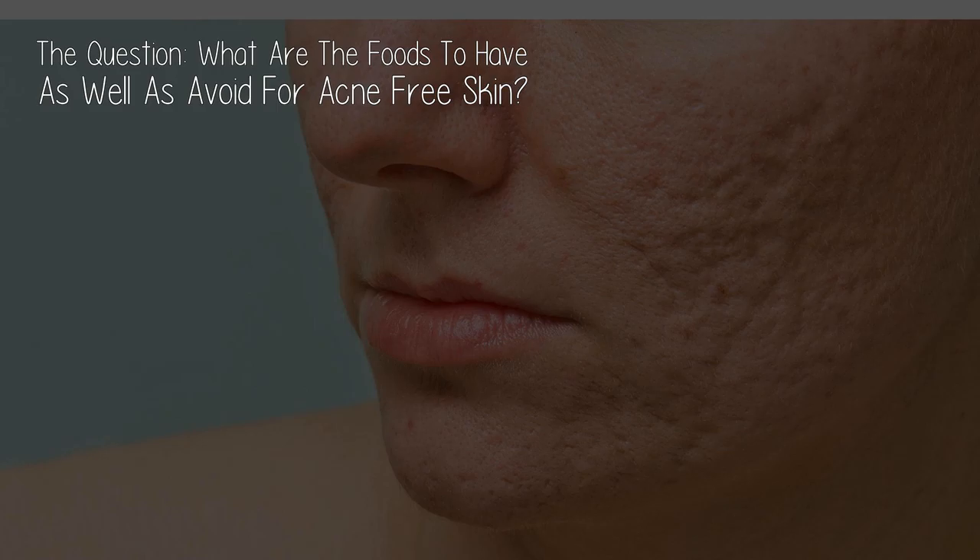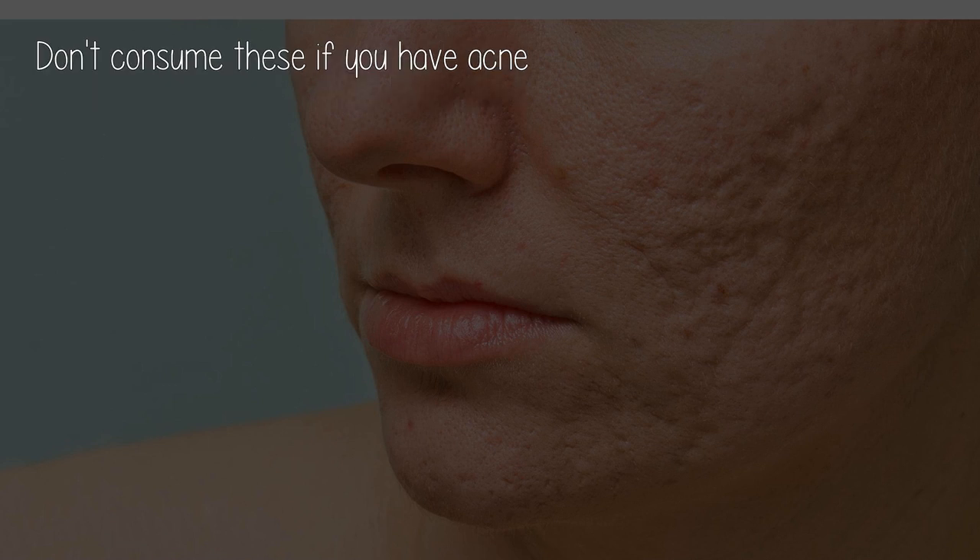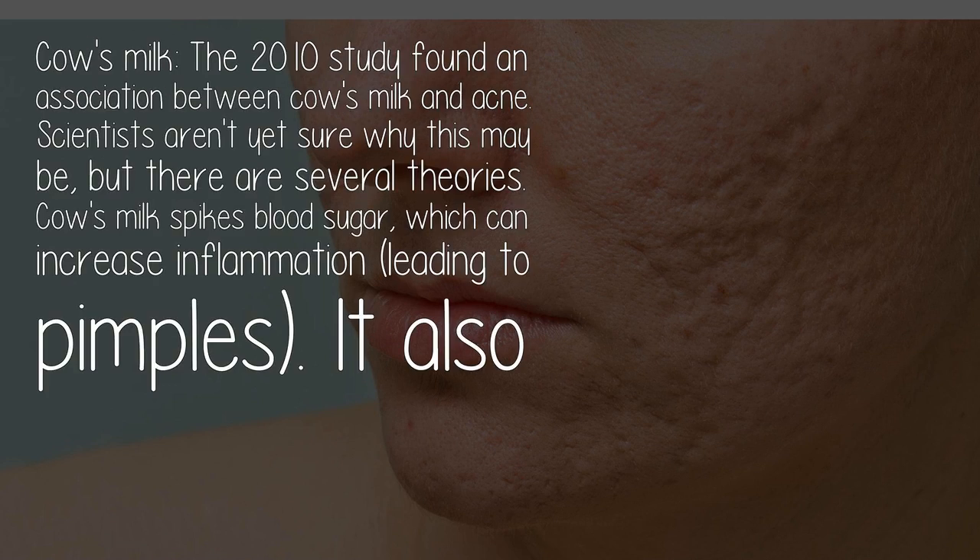The question: what are the foods to have as well as avoid for acne-free skin? Don't consume these if you have acne. Cow's milk: a 2010 study found an association between cow's milk and acne. Scientists aren't yet sure why this may be, but there are several theories. Cow's milk spikes blood sugar, which can increase inflammation, leading to pimples.